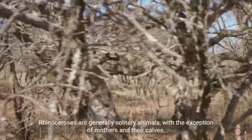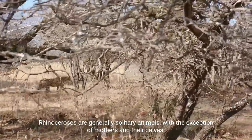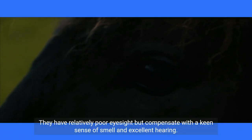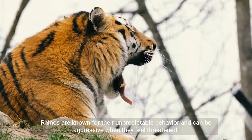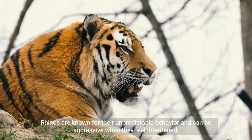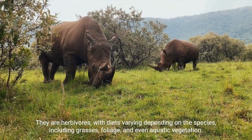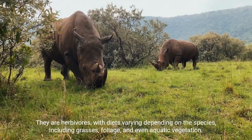Rhinoceroses are generally solitary animals, with the exception of mothers and their calves. They have relatively poor eyesight, but compensate with a keen sense of smell and excellent hearing. Rhinos are known for their unpredictable behavior and can be aggressive when threatened. They are herbivores, with diets varying depending on the species, including grasses, foliage, and even aquatic vegetation.